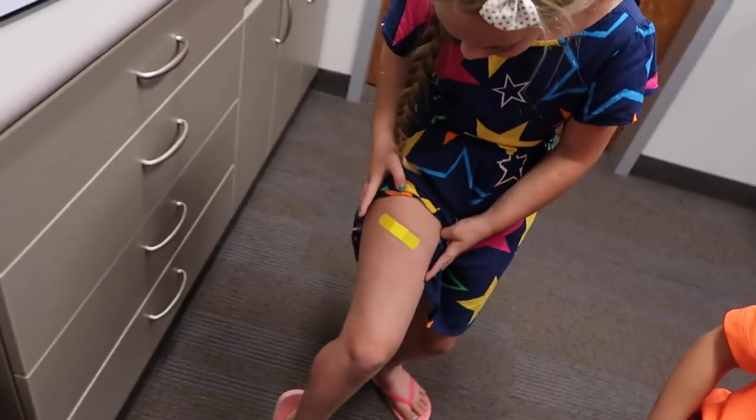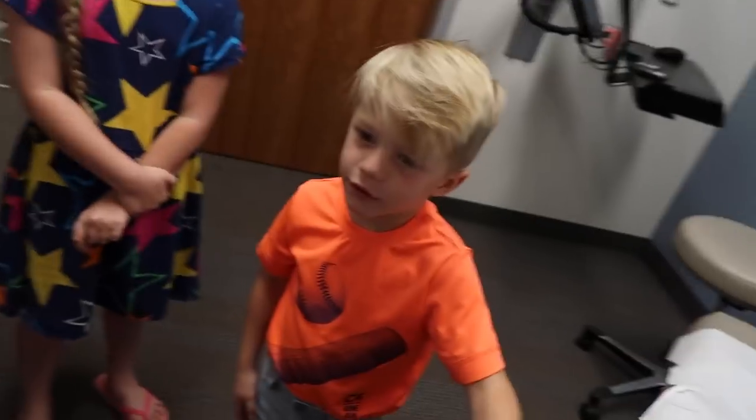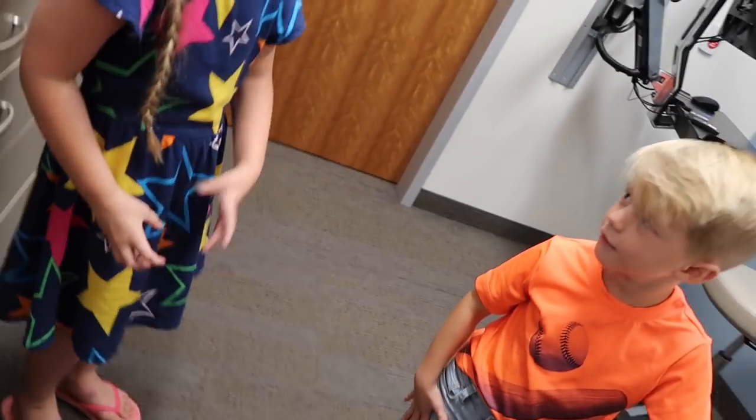I am getting ready to go into Young Men's for the night, so we will see you guys tomorrow. If you like the video give it a thumbs up, and if you're new to the channel, subscribe. Bye guys.